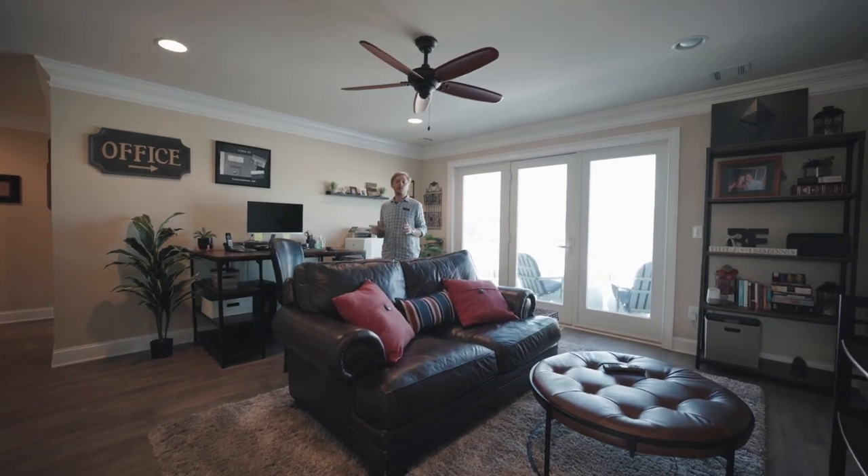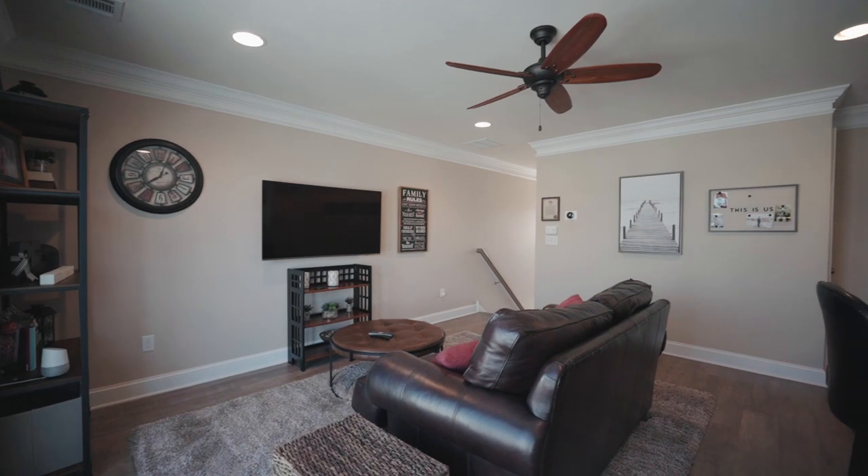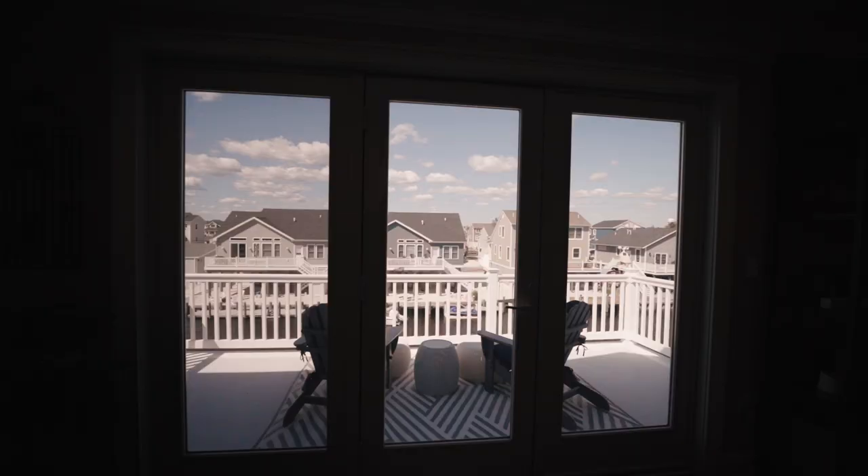Here on the top floor, the stairs open up to this awesome loft area that doubles as an absolutely perfect work-from-home space. When you're ready for a break, a few steps away is your balcony.